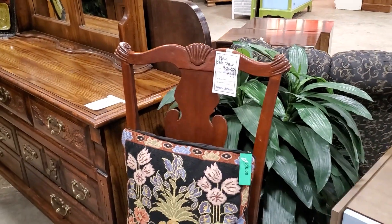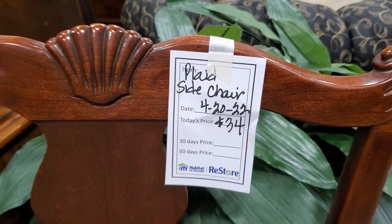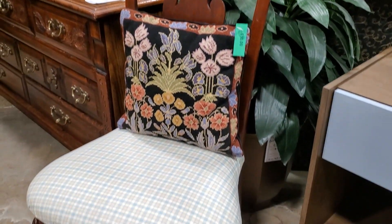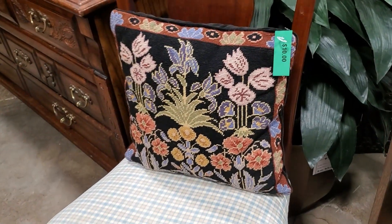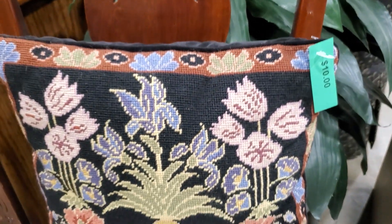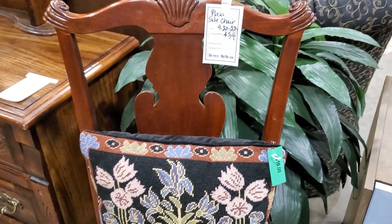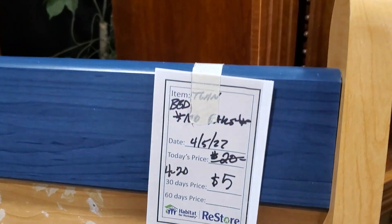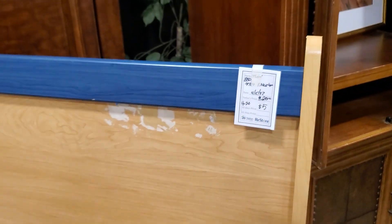Look at this side chair for $34 — I love the wood back and the plaid seat cover. And look at their fancy pillow — this looks like a needlepoint design, $10. Look at this bed for $5 — you know they're giving this bed away. So if you're in need of a little twin bed or a kid's bed, definitely check out your Habitat ReStore. You never know what kind of a great deal you're going to come across.